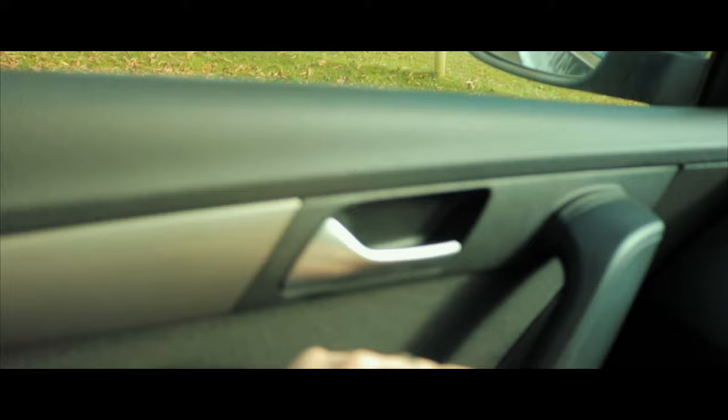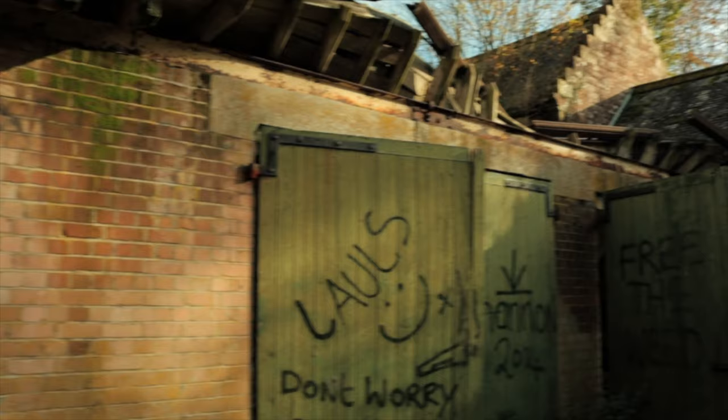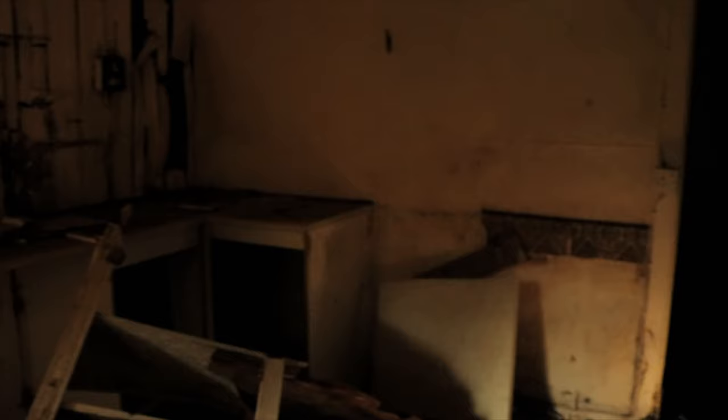Right guys, we've made it to this location — this abandoned house. This kind of looks as if it was a farmhouse of some kind. Just have a wee look about it. Looks like it used to be a wee kitchen. There's a pathway through the floor — it's totally destroyed.